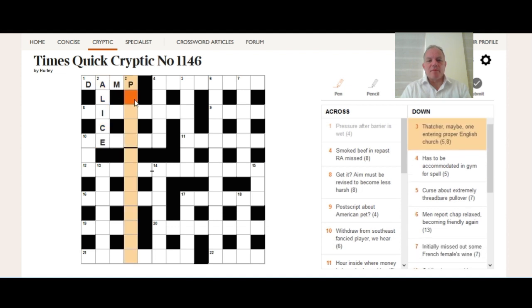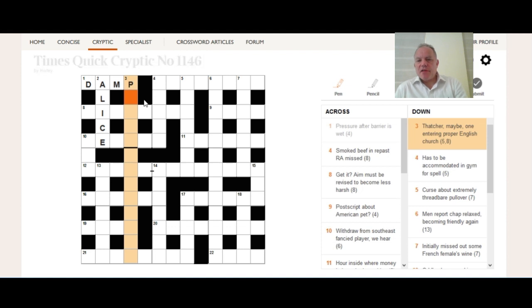Moving on to three down: 'Thatcher maybe, one entering proper English church.' We've got to be careful about misdirection — Thatcher can have two meanings, but I'd say prime minister is the obvious possibility and fits very neatly. How does the wordplay work? 'Proper English church': you could get PRIM for proper, E for English, and MINSTER for church. Then you put an I into MINSTER — I is the equivalent of one because of the Roman numeral — and you get PRIME MINISTER.